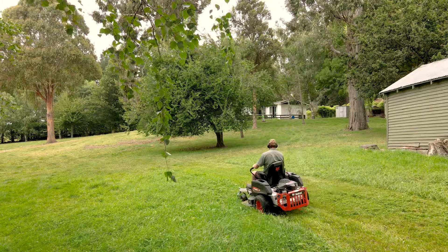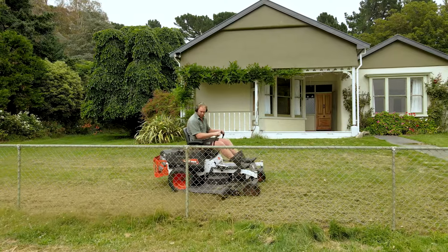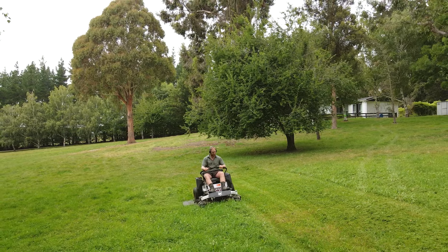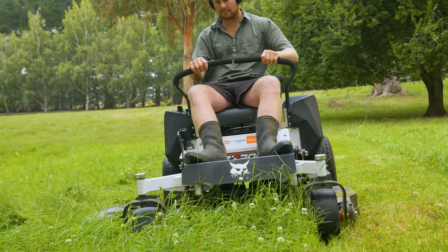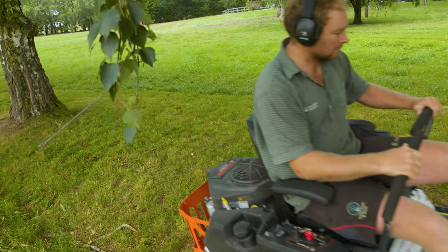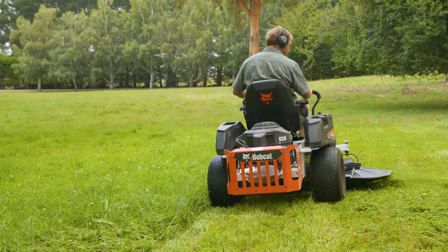We've got three lawns here, probably getting up to close to two acres. One's sort of like an outdoor yard around where the dog kennels and the workshop are, and we seem to hit a few odd pine cones and branches, but the Bobcat just carries on going straight over.